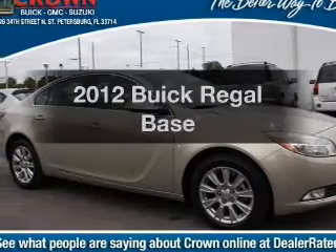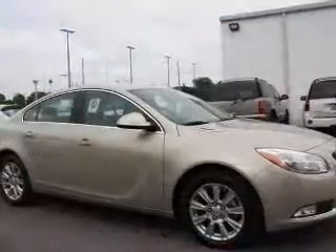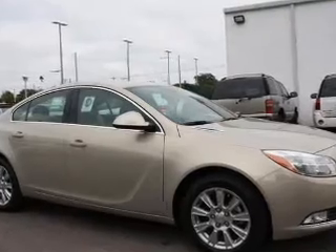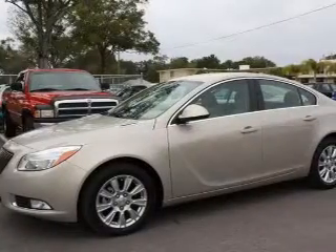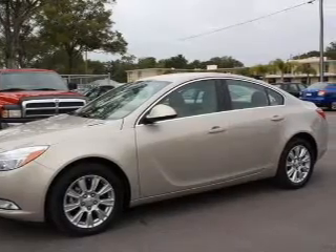Check out this 2012 Buick Regal — everything you need under one roof with this great vehicle. With an efficient four-cylinder engine, the powertrain includes front-wheel drive connected to a smooth-shifting six-speed automatic transmission.